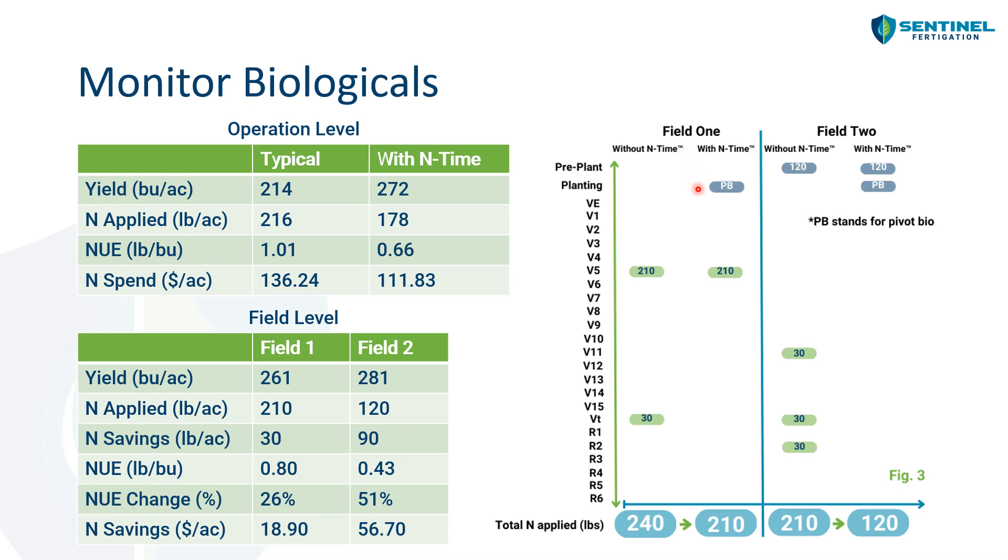Using End Time, what they did differently was apply PivotBio at planting. They still applied 210 pounds of nitrogen per acre at V5 and established their indicator blocks using that application. But our analytics said for the rest of the growing season they didn't need to apply any more nitrogen. So they only applied 210 pounds of nitrogen. In terms of yield, they saw about 261 bushels per acre, a 30 pound per acre nitrogen savings, an NUE of 0.8, a 26% change in nitrogen use efficiency, and a nitrogen savings of $18.90 per acre.